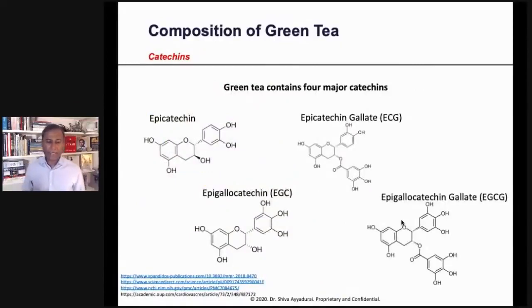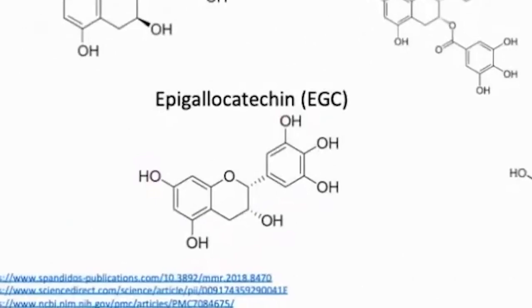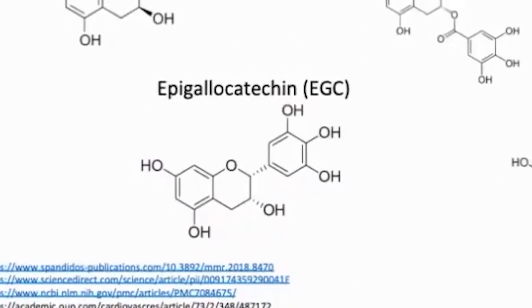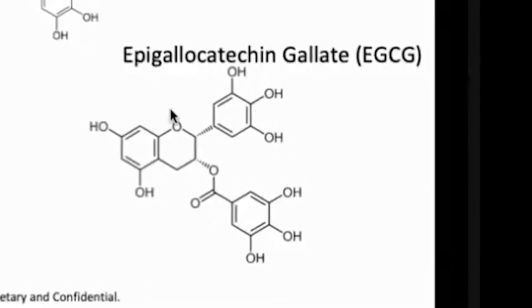These are the catechins in green tea: Epicatechin, Epicatechin gallate (ECG), Epigallocatechin (EGC), and one of the most powerful ones is Epigallocatechin gallate, EGCG.